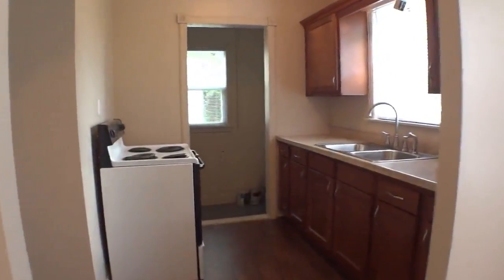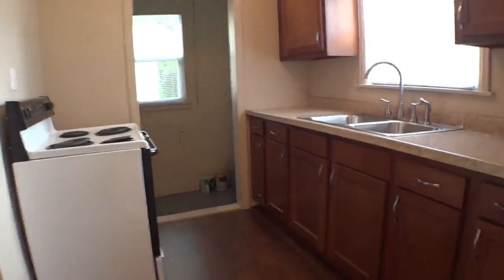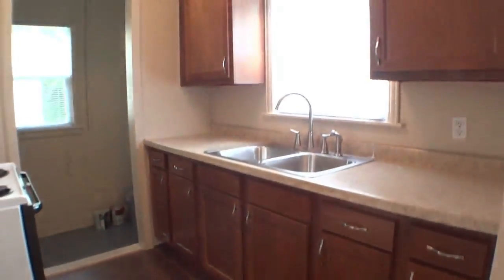The totally remodeled kitchen has new countertops, sink, and cabinets with laminate wood floor and built-in shelving over the refrigerator.